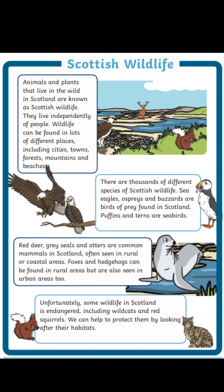towns, forests, mountains and beaches. There are thousands of different species of Scottish wildlife. Sea eagles, ospreys and buzzards are birds of prey found in Scotland.